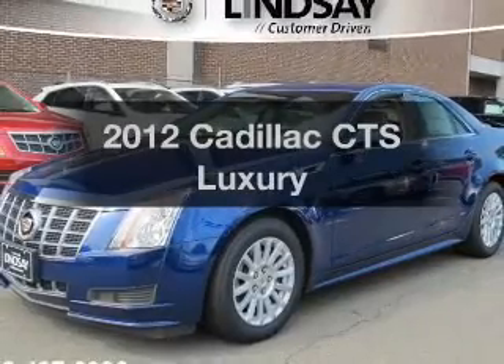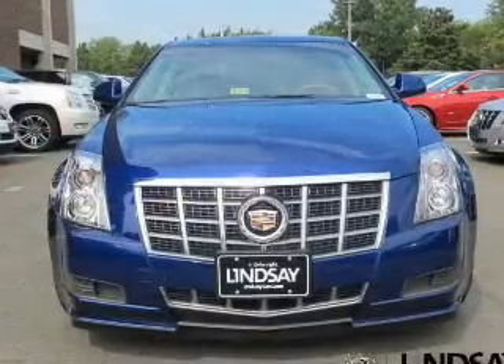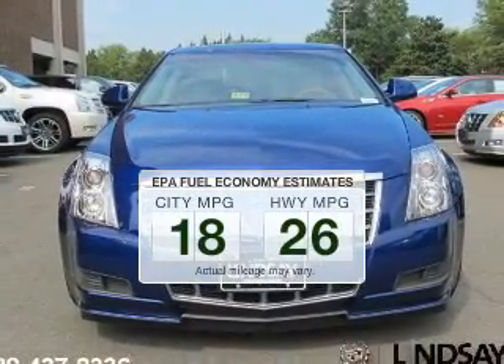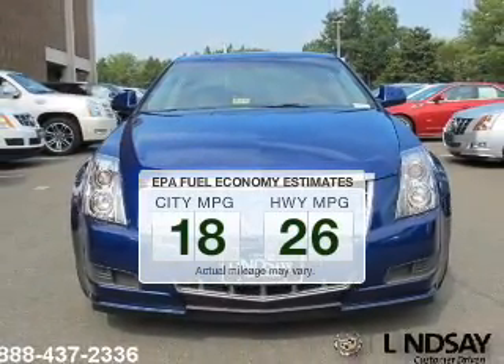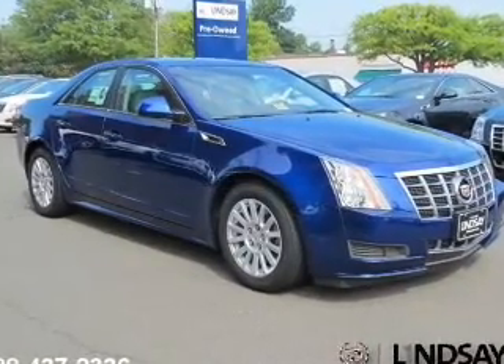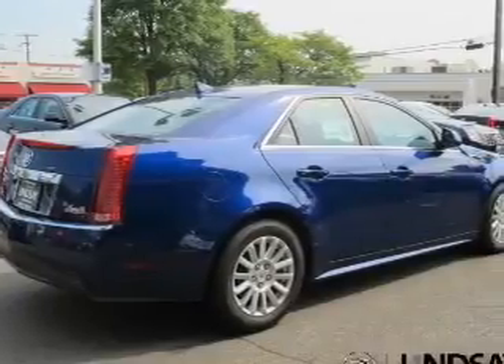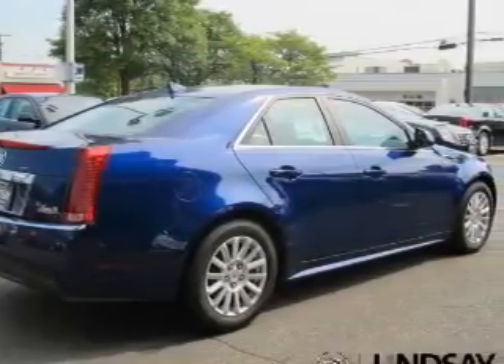Check out this 2012 Cadillac CTS — this is the set of wheels you've been looking for. Low emissions and good fuel economy are important to you and to the environment. The powertrain includes all-wheel drive with a solid six-cylinder engine connected to a smooth-shifting six-speed automatic transmission.